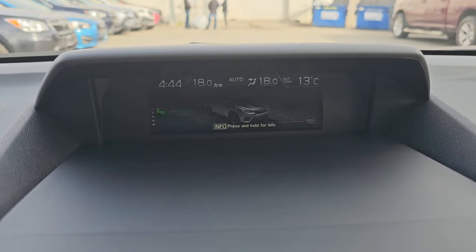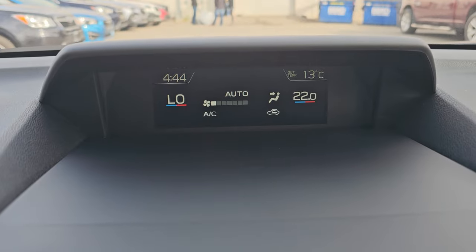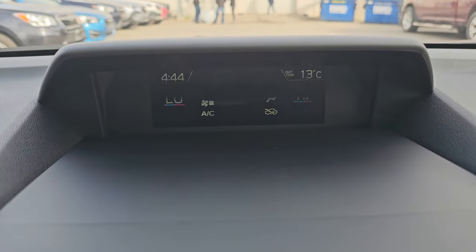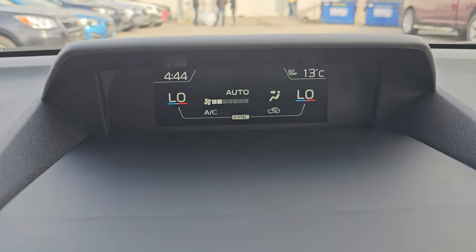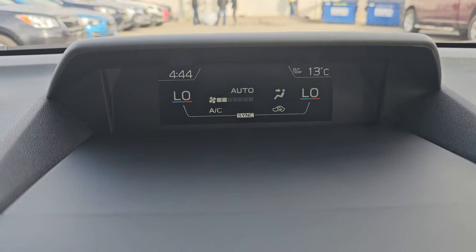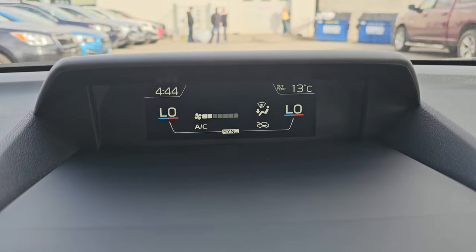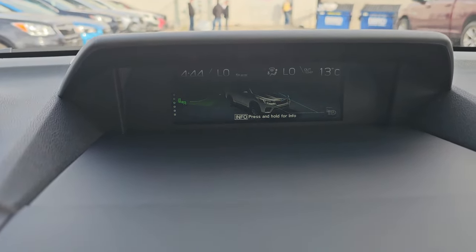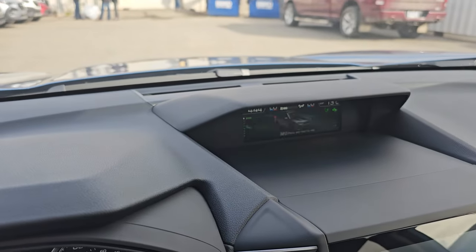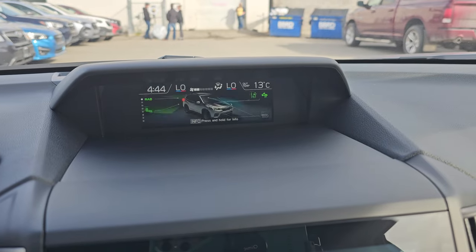The info screen is also where climate control displays, and it is dual zone — ranging from 15 degrees on the low end up to 30 degrees, from freezing to tropical. You can easily sync it back to driver-controlled. You can see fan strength and where the airflow is being directed. The outside temperature thermometer and clock are always visible, making it a quick glance from the road rather than having to look all the way down and focus.